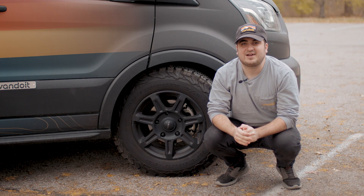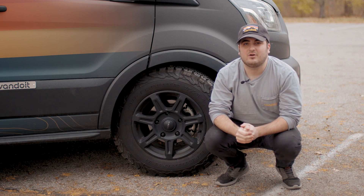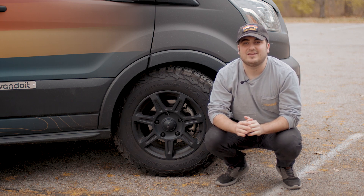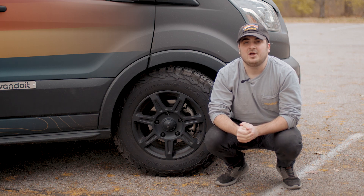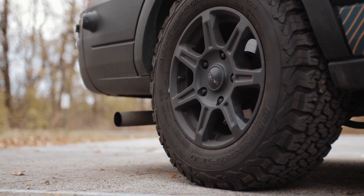As mentioned, here at Van Do It, we have got two types of tires: your regular road tires, as well as your off-roading tires. I want to start with our off-roading option, which are the BFGoodrich KO2s, which is what you see right here.